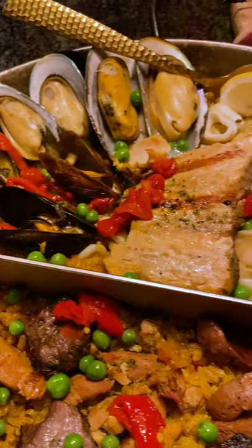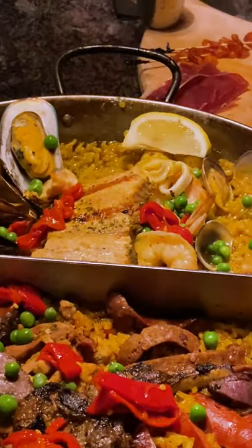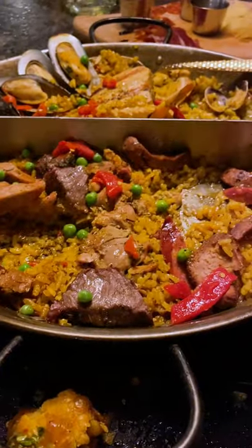One side with meats like lamb, pork, steak, and chicken. And the other side with seafood like mussels, clams, shrimp, and more. Usually when you order paella, you might want a few other people there to help you eat it.